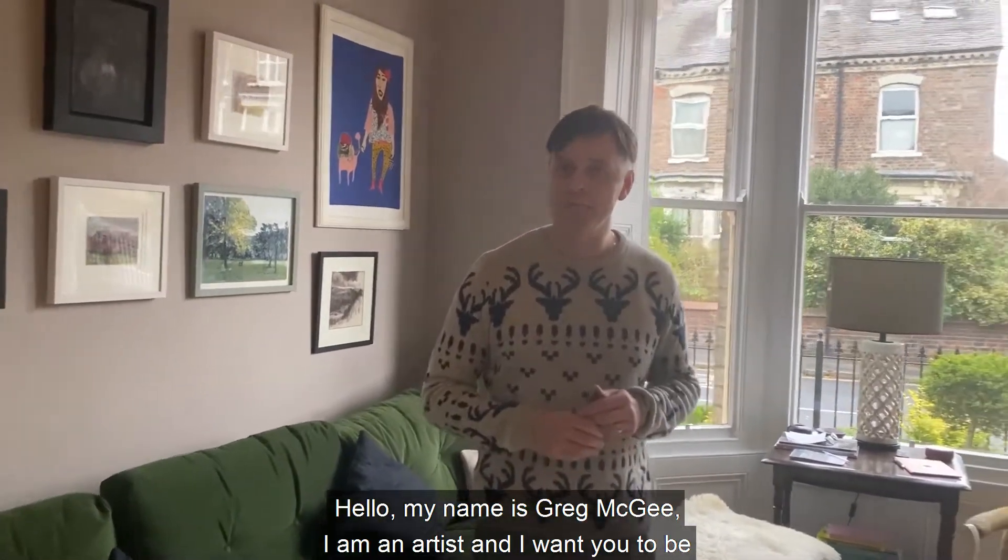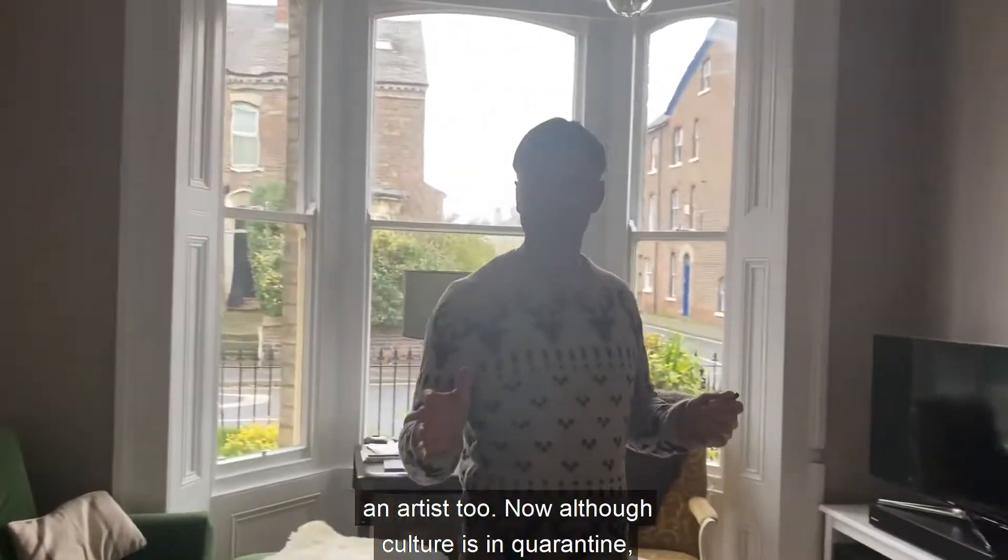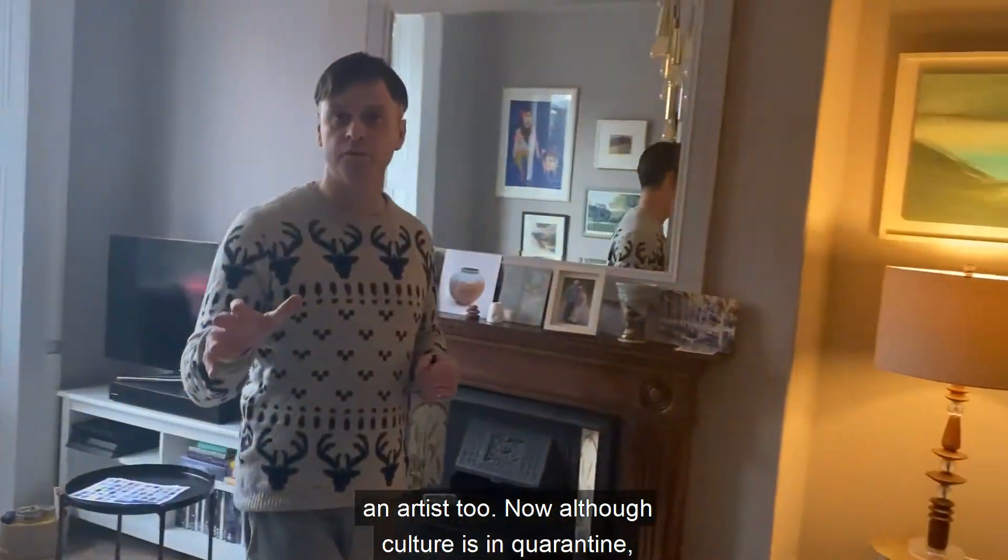Hello, my name is Greg McGee. I am an artist and I want you to be an artist too. Now although culture is in quarantine, creativity continues.